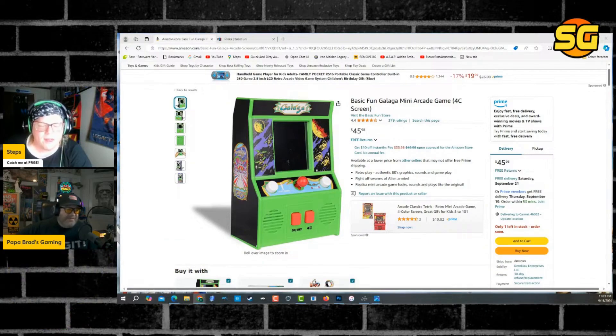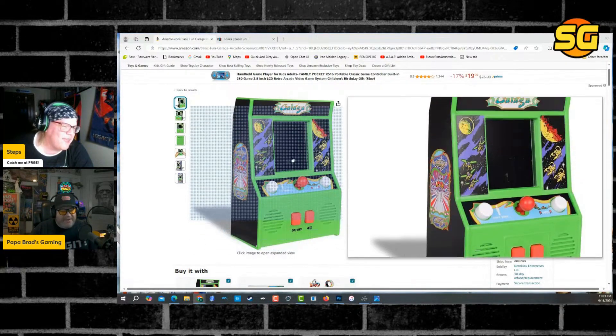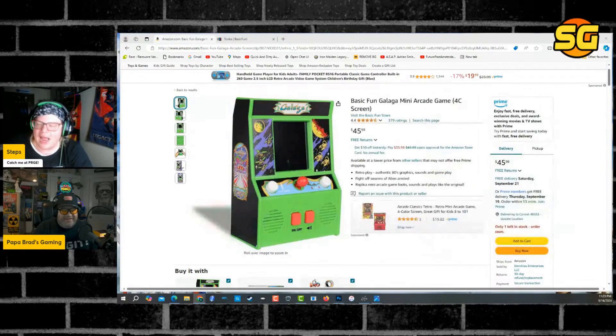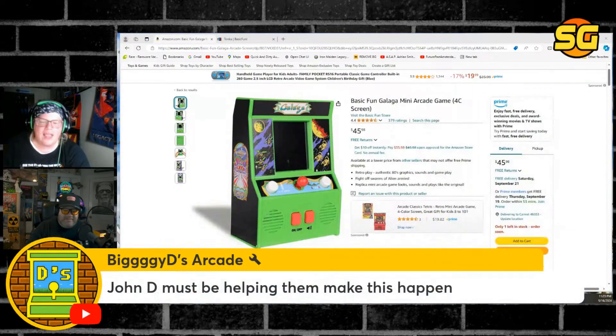Do you really think things change that much? 2019 is a long time ago too, and what did Arcade 1UP do? They make the same shit. Well, it's better than it used to be, a little bit. I'm not saying they're going to make... That would be funny if they make this in XL. I hope John D is helping them make this happen so they don't release something that looks like this.